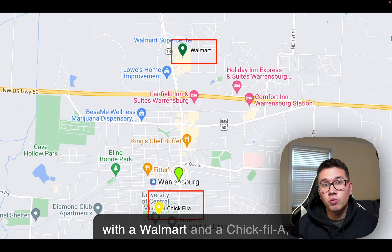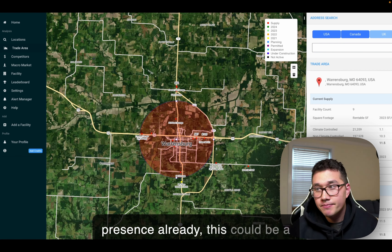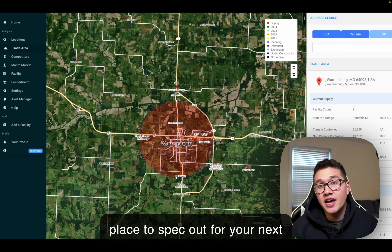Conversely, if you find a location with a Walmart and a Chick-fil-A and you go into Radius and there's a robust self-storage presence already, this could be a place to spec out for your next acquisition opportunity.